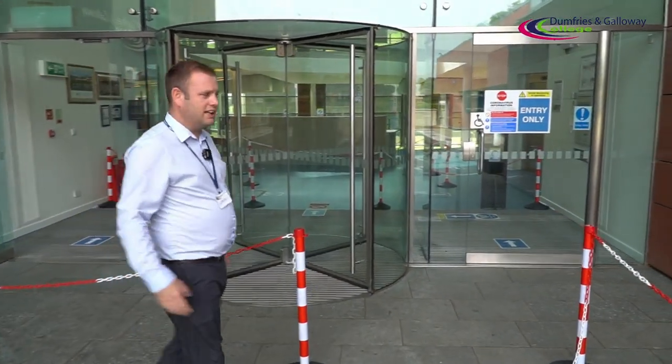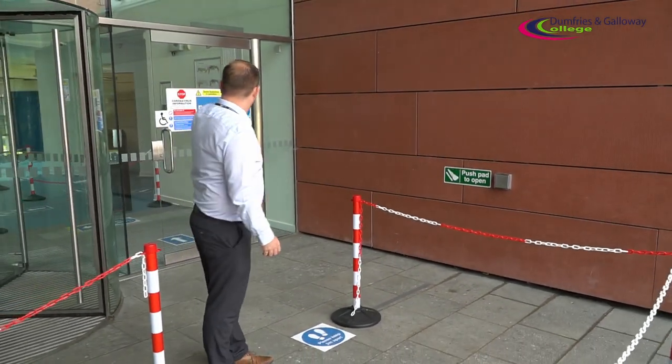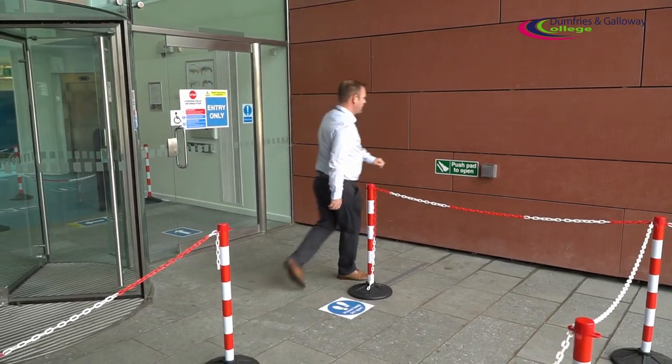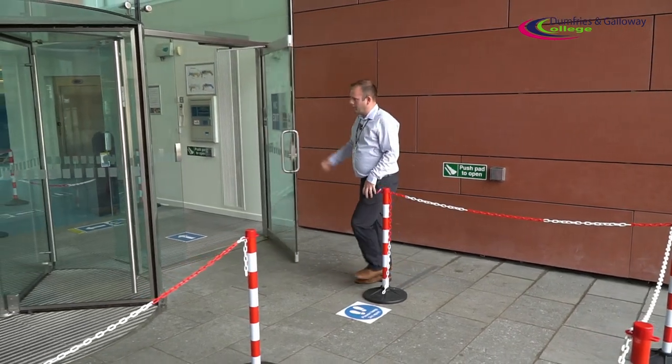As I mentioned about the wheelchair access, there's a press pad there and when you press that pad it'll open the door and you'll go straight in through, then make your way through.